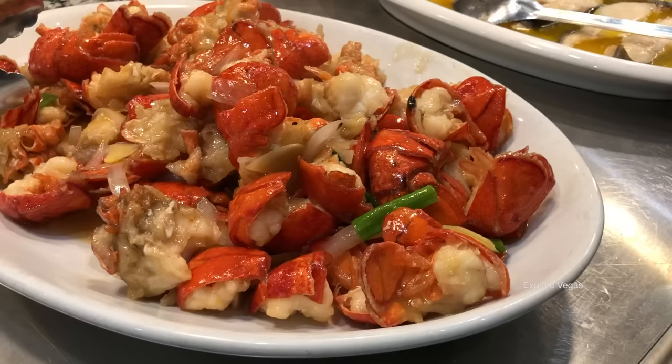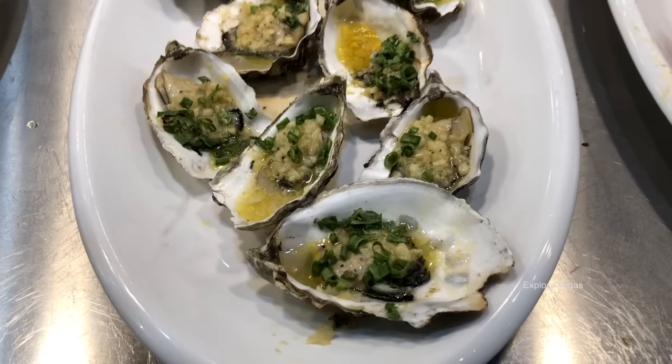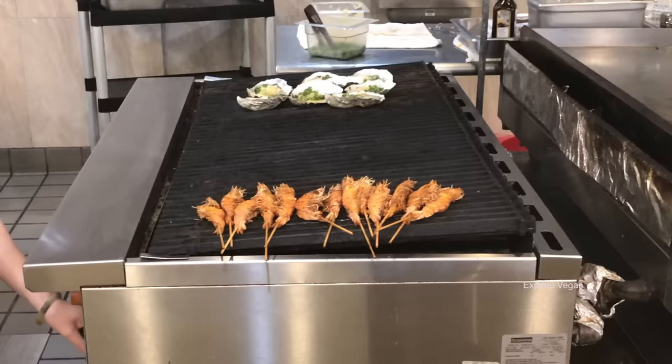This is what you come for. This is the selling point - it's the lobster. Check this tray out. See that it's all lobster tail meat. Good stuff. Here's squid.